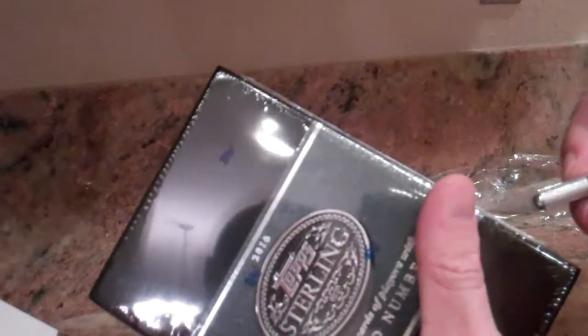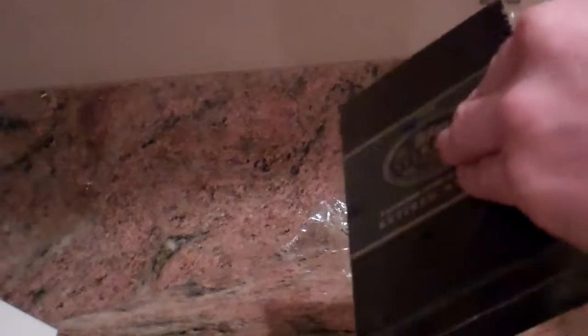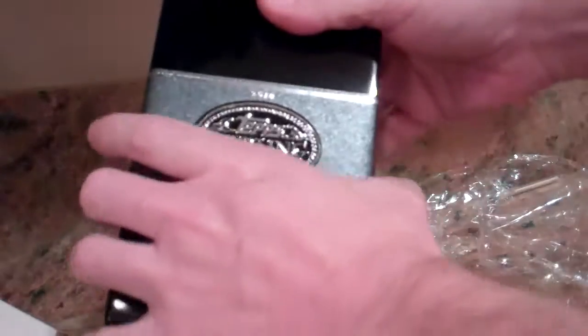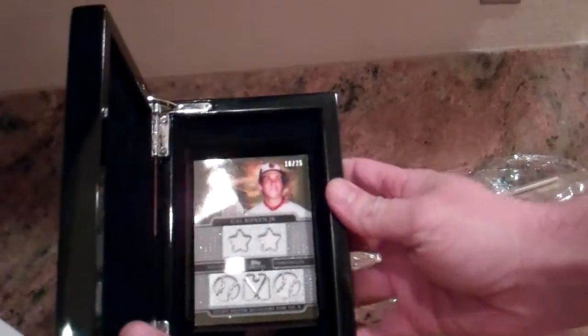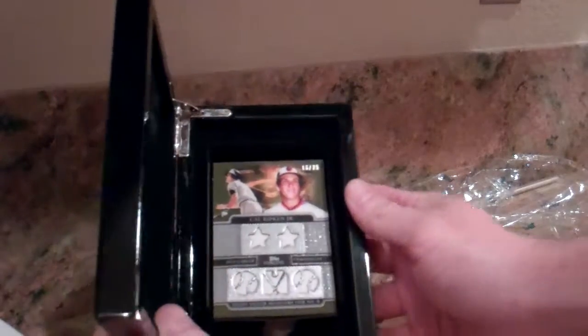Retired numbers box. First card ready — Cal Ripken Jr., 16 out of 25.